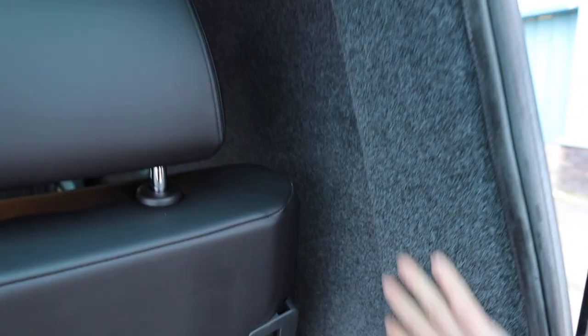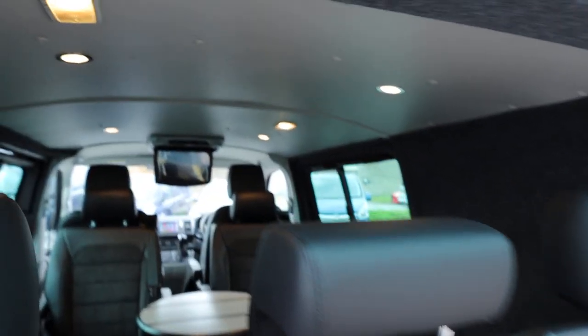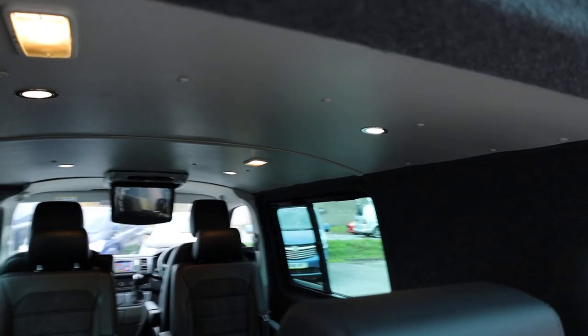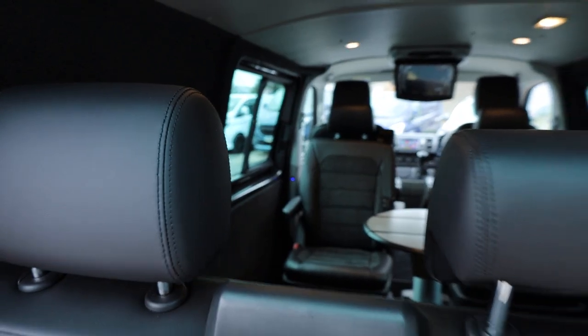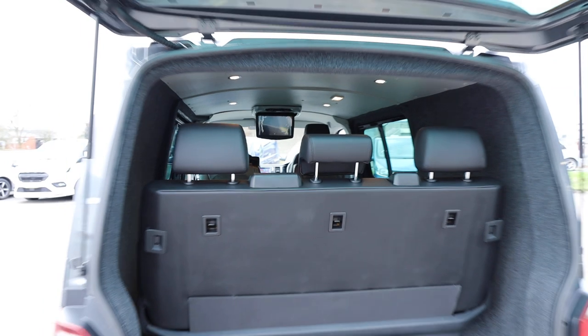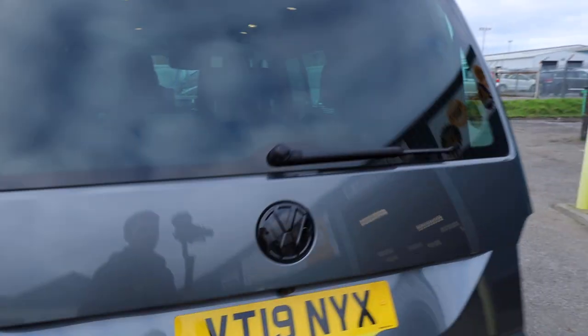Also on the sides, the vehicle is fully insulated and carpet lined, and there's also a number of additional spotlights in the roof which are controlled by a little switch you can just see on that pillar. Inside the back of the tailgate, you've also got carpet lining — fantastic condition, nothing really to fault in there.